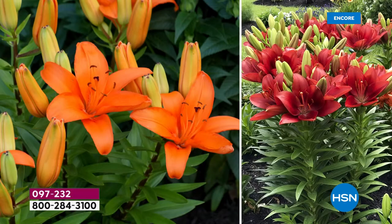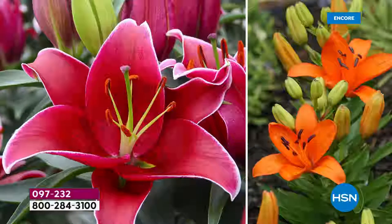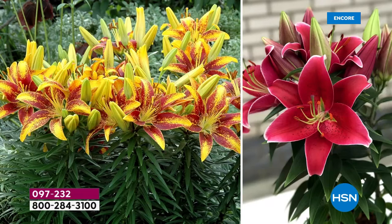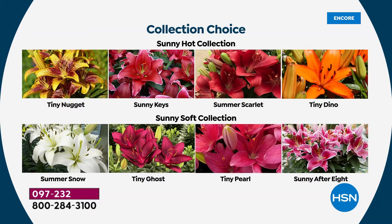Can you imagine having that in one pot on your patio, on your lanai, or just in front of your home? This is the Tiny Dino and Summer Scarlet — those are coming in the Sunny Hot collection. And then you're getting the Sunny Keys with the Sunny Dino. They all look so beautiful together and they're designed to go perfectly together. Each one is going to be so simple to plant. You can plant them all in one area or all in front of your home. The fact that they bloom at different times — early, middle, and late summer — means you will never be without gorgeous true lilies.